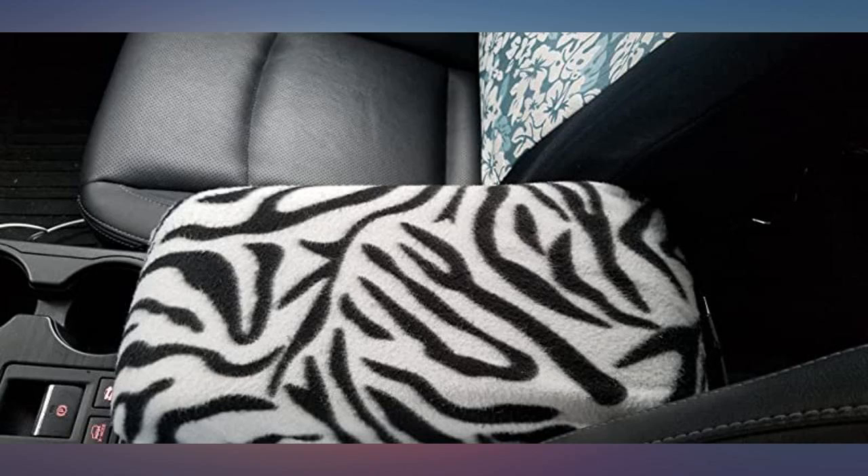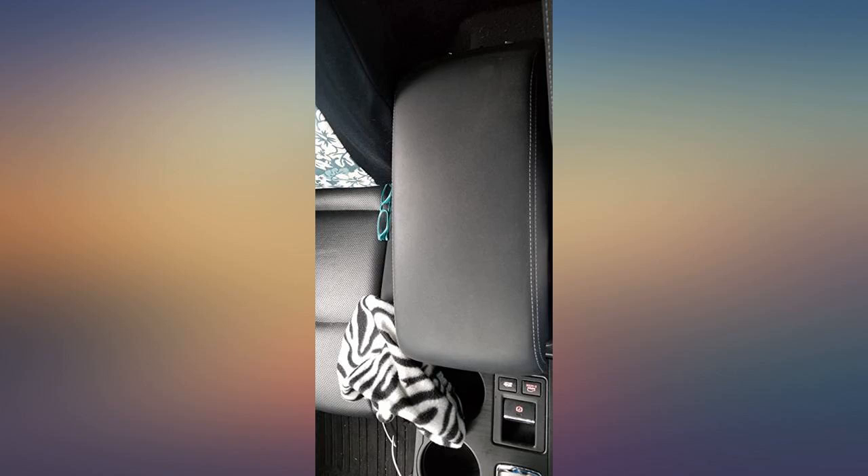Fits perfectly. Not too tight to where it slips off, or too loose to where it sags on the corners.